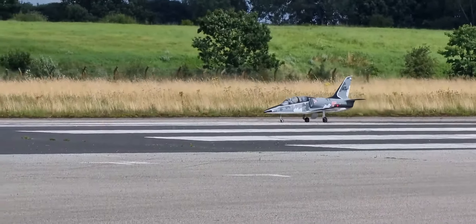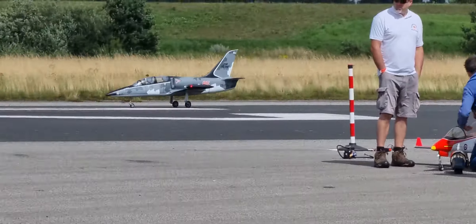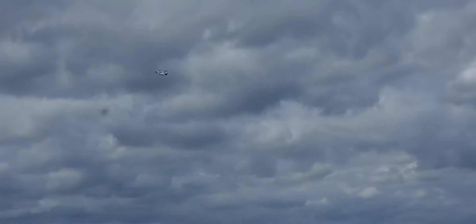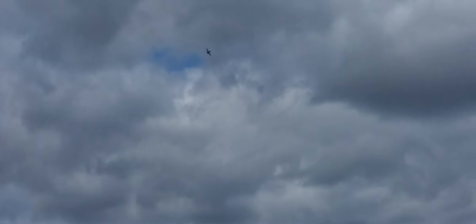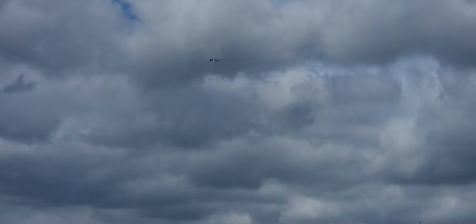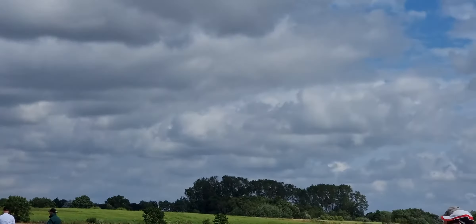First up we've got Neil, who flew the Eclipse earlier, and he's flying the L-39 Albert Short. And now we've got the Delta, which is going to be flown by Tony Hooper.